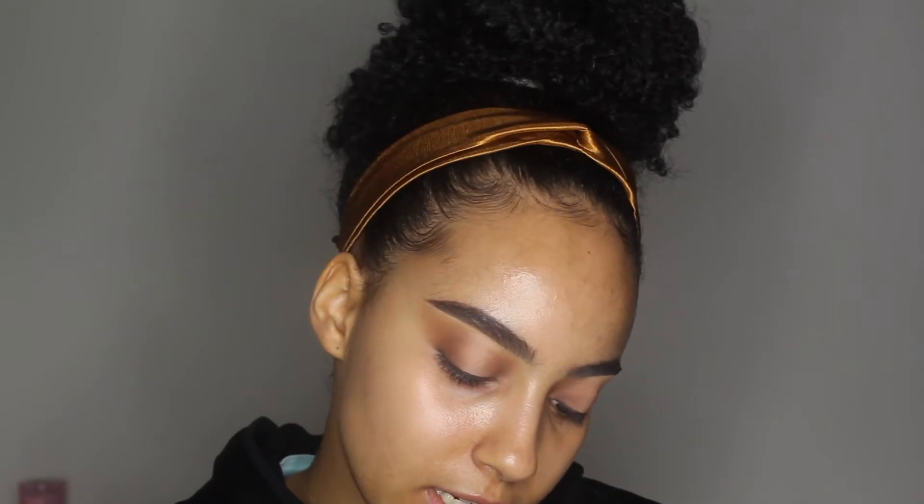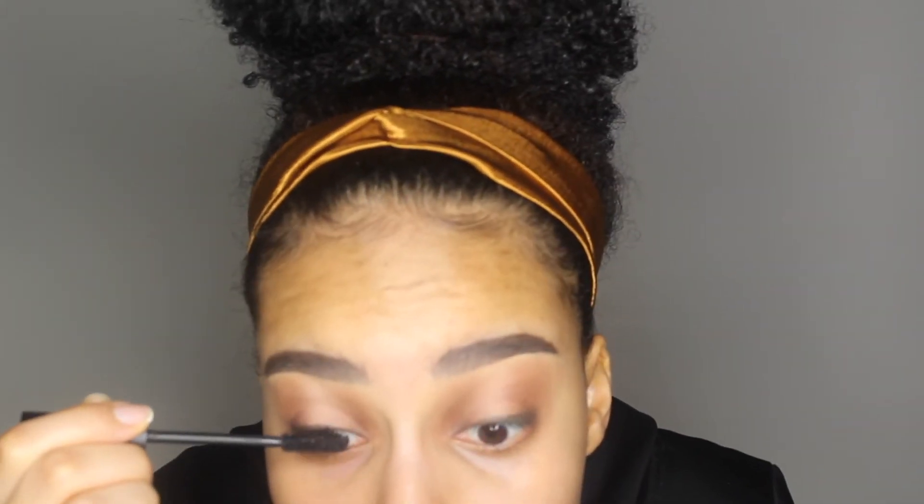The most expensive mascara I own is the Lily Lashes Triple X mascara. This one is a little bit old — it doesn't really smell expired — so I'm just going to coat the lashes with it. I'll be right back for the base. This is going to be a long video.